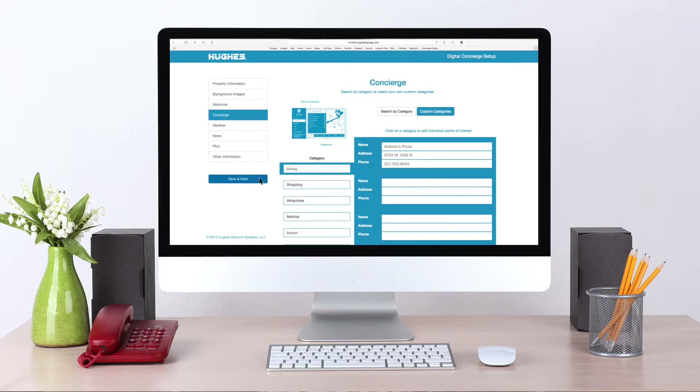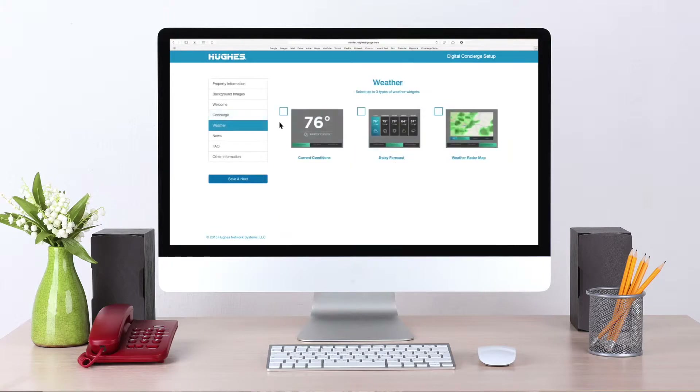Choose one or more detailed weather features, including current conditions, 5-day forecast, and weather radar map with different zoom levels.